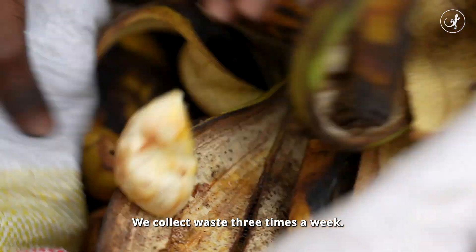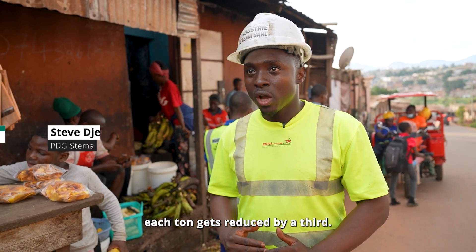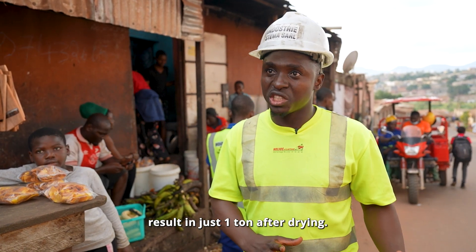We collect the waste three times a week, and we have around three tons. But the three tons that we collect return to only one ton after it has dried.